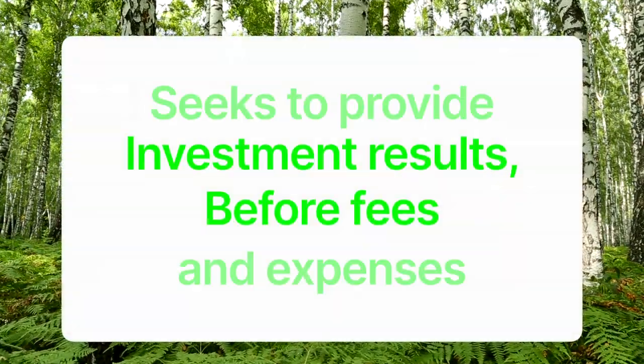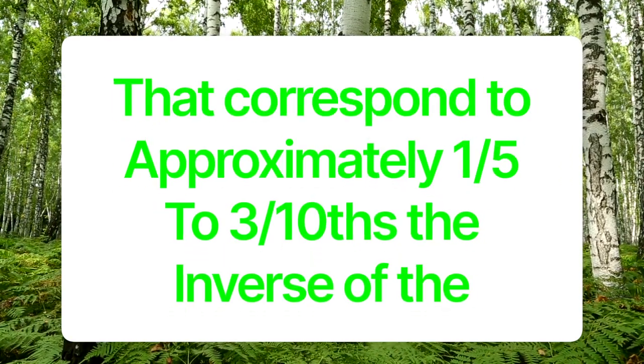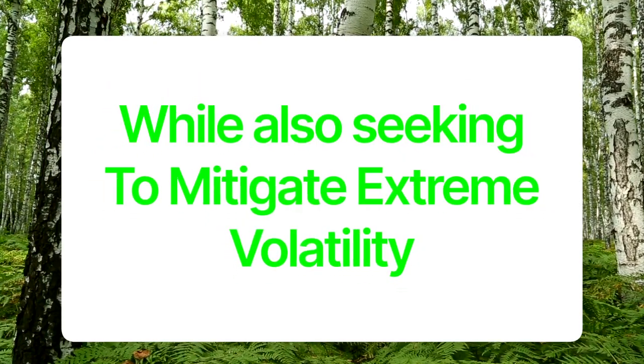SVOL seeks to provide investment results before fees and expenses that correspond to approximately one-fifth to three-tenths the inverse of the performance of the CBOE Volatility Index short-term futures, while also seeking to mitigate extreme volatility. When I first read that it made no sense to me either, so here's what that means in plain English.